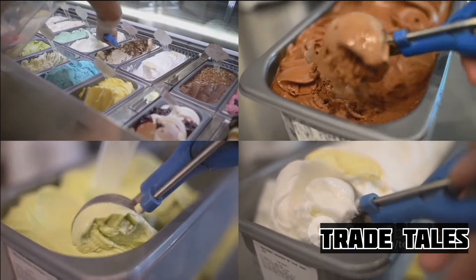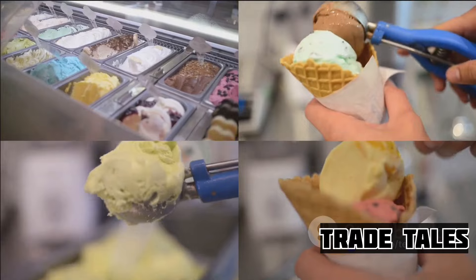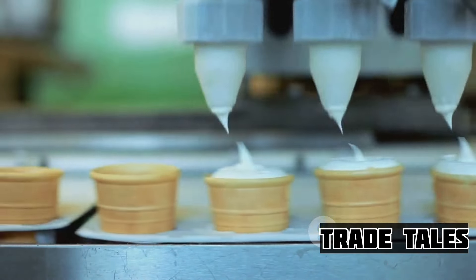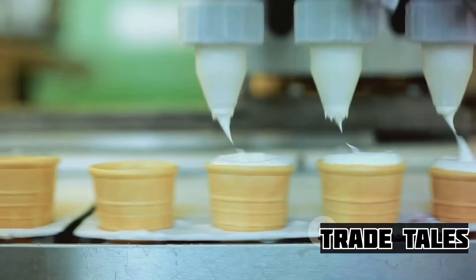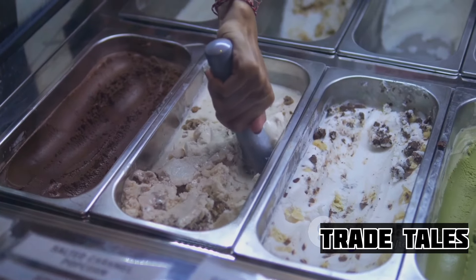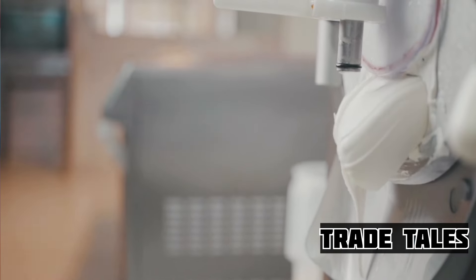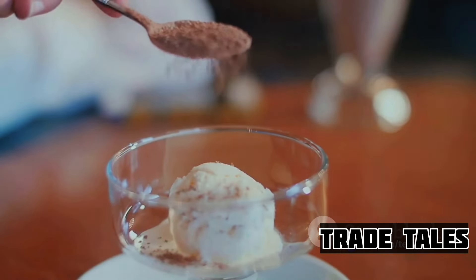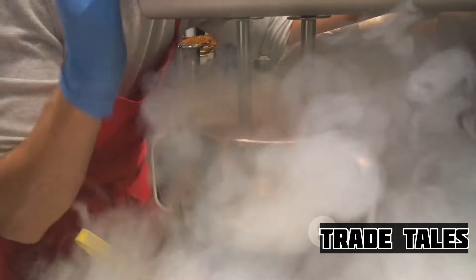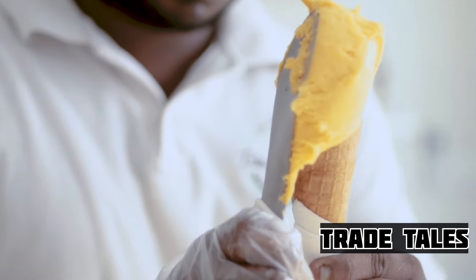Ever wondered why ice cream doesn't freeze into a solid block in your freezer? Well, it's not magic, but science that gives ice cream its unique texture. Ice cream is more than just a sweetened frozen dessert. It's a fascinating concoction of dairy, sweeteners, and flavorings, combined in a way that results in a creamy, smooth, and soft texture, even when it's frozen. The secret lies in the balance of ingredients that lower the freezing point and prevent the formation of large ice crystals.